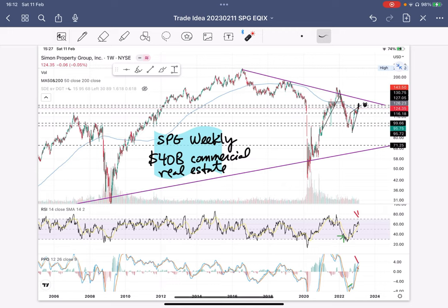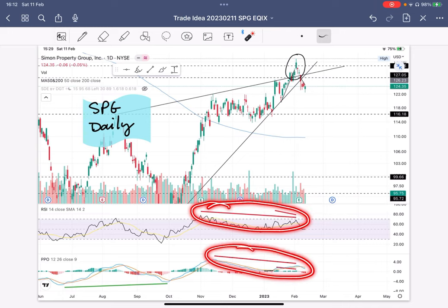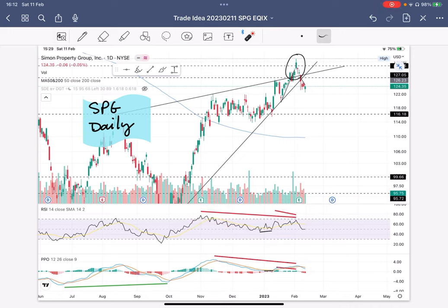Let's take a look at the daily chart to give us some more perspective. SPG from a daily perspective has quite a bit of bearish divergence, both on the RSI and on the PPO. Though price has been trending upward in this rising wedge, this type of pattern is a bearish pattern. I circled up here what I feel is a bull trap — just before earnings, price was pushed up quite a bit. The momentum likely brought in a lot of FOMO retail traders.